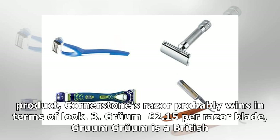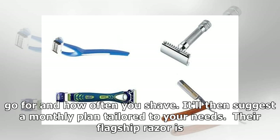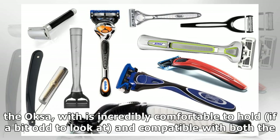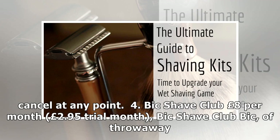3. Groom, £2.15 per razor blade. Groom is a British company that's clearly inspired by Scandinavian designs. The website will ask you to take a quick survey — what look you go for and how often you shave — and will then suggest a monthly plan tailored to your needs. Their flagship razor is the AXA, which is incredibly comfortable to hold, if a bit odd to look at, and compatible with both the AXA 3 Blade and AXA 5 Blade Razor. We'd recommend the 5 blade, which produces a smoother shave. As with Cornerstone, you can cancel at any point.